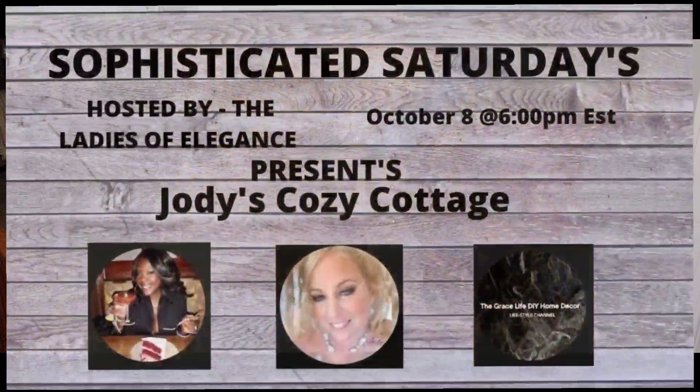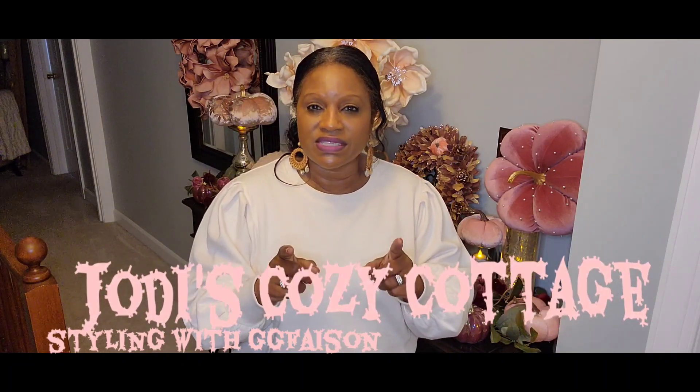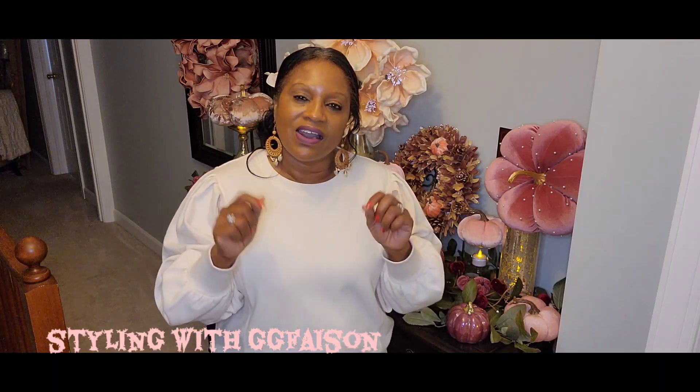This is part of a collaboration hosted by the Ladies of Elegance — this is Sophisticated Saturdays, held the second Saturday of each month. It is hosted by Courtney of Amethyst Adventures and Anna of The Gray Slop DIY and Home Decor. This week they also have a special co-host, Jody of Jody's Cozy Cottage — Jody, please forgive me! All of their channel links will be in my description box below.